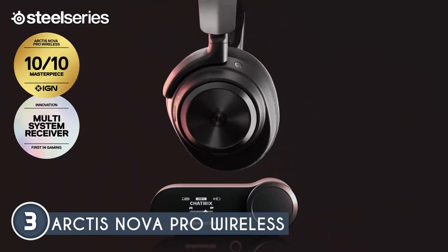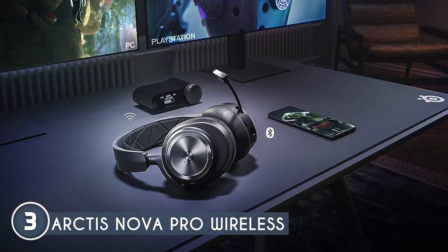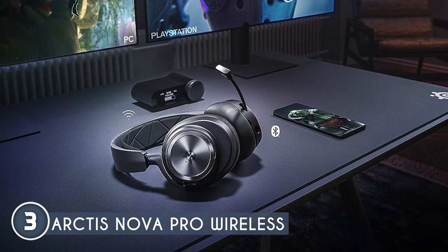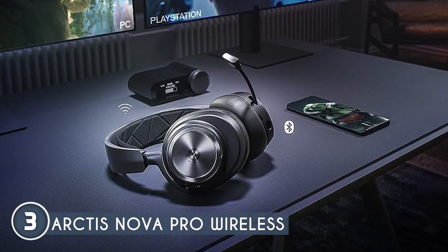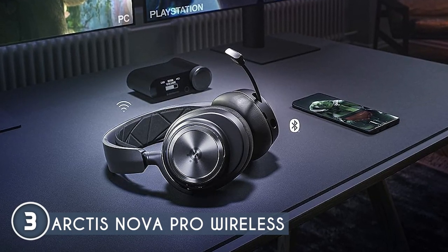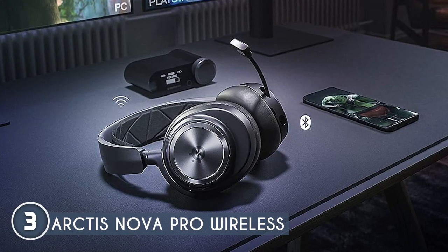A unique feature that caught our eye is the OLED base station. It's equipped with dual USB ports for seamless connectivity to your PC, Xbox, Mac, PlayStation, or Switch. You can effortlessly switch between them with the press of a button, charge your spare battery, and take full control over your equalizer, volume, and chat mix without ever leaving your game.